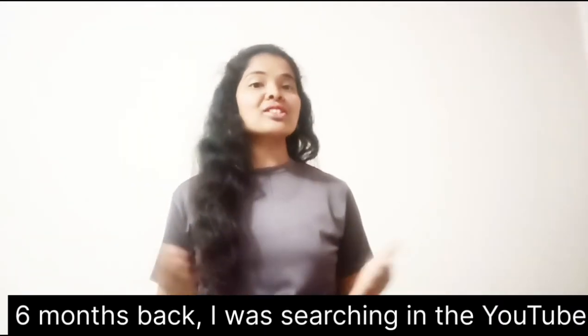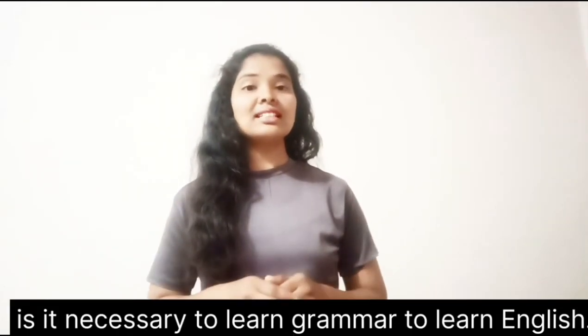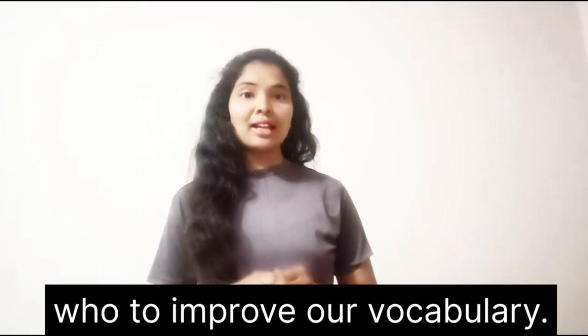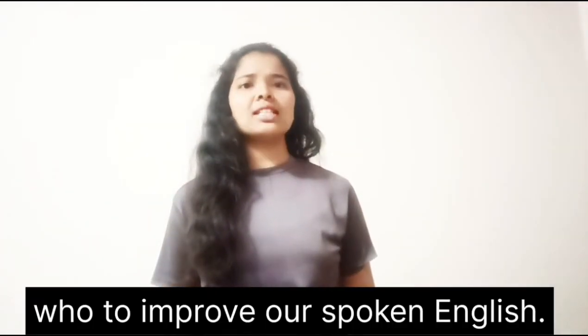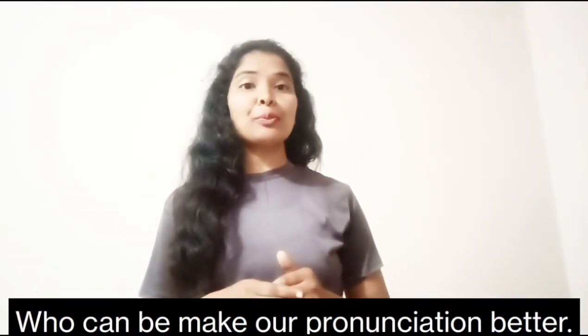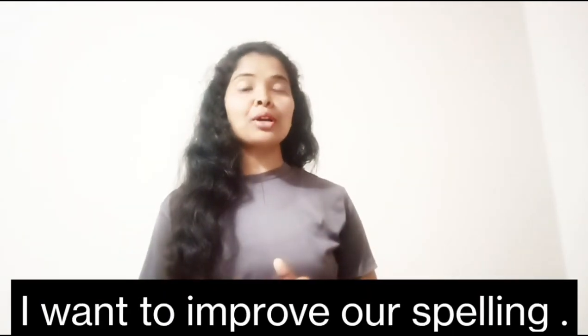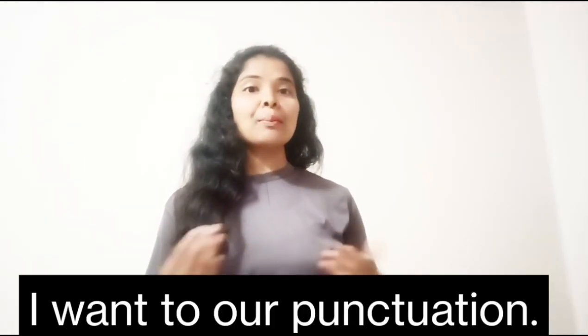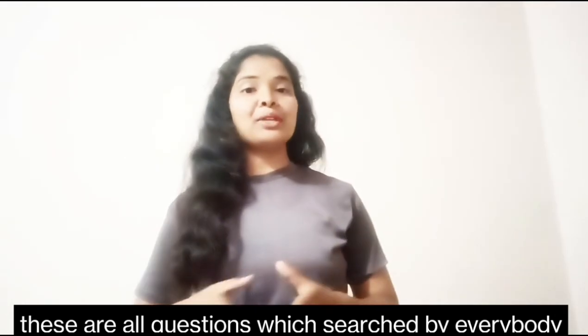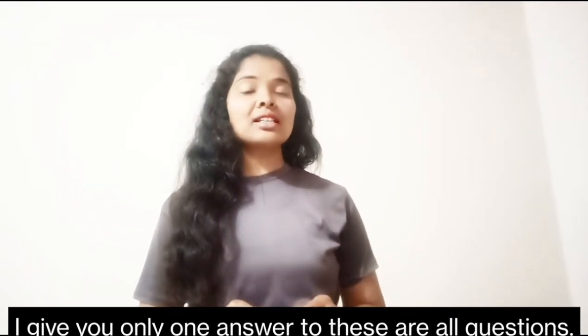Hello everyone, welcome to Solve Study YouTube channel. Six months back I was searching on YouTube: is it necessary to learn grammar to speak English? How to improve vocabulary, spoken English, written English, intonation, pronunciation, spelling, punctuation? These are all questions which are searched by everybody.